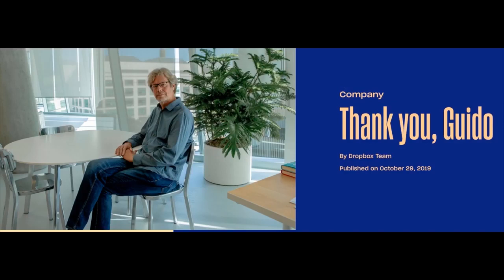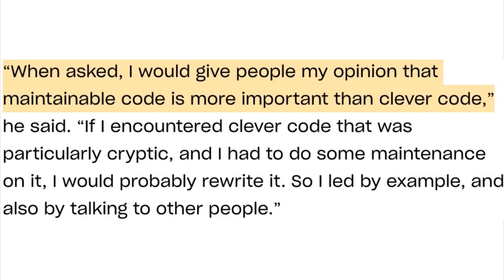The founder of Python is retiring from Dropbox, and there was a great article. This quote in particular stood out: 'Maintainable code is more important than clever code.' I think that's why a lot of people like Python — you can look at it, maintain it, and do stuff with it. That was the title of our Python and Hardware newsletter this week, because I think this is one of the reasons people are enjoying Python on electronics.